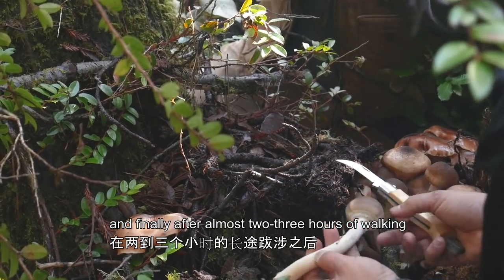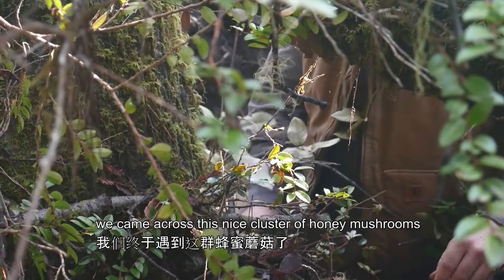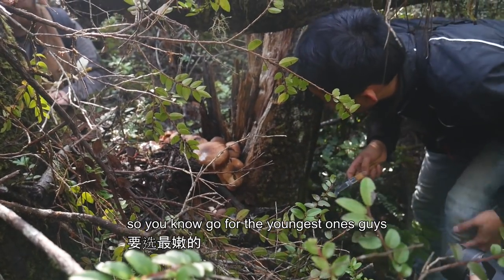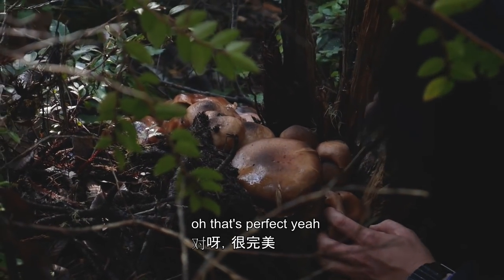And finally, after almost two to three hours of walking, we came across this nice cluster of honey mushrooms. We got a bunch — no skunk. Go for the youngest ones, guys. These are real good. They get infested real quick. And they came to a cluster of angel wings.